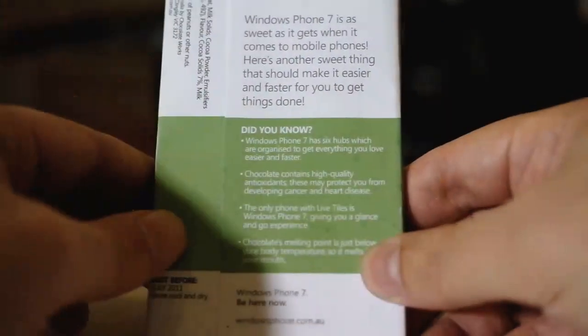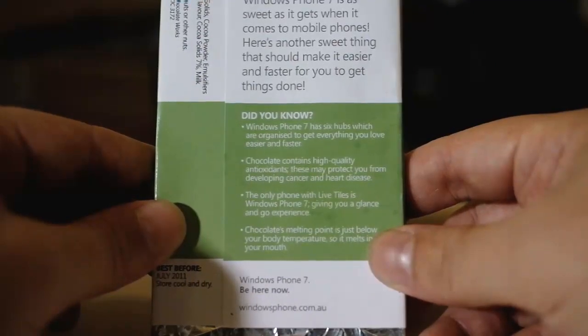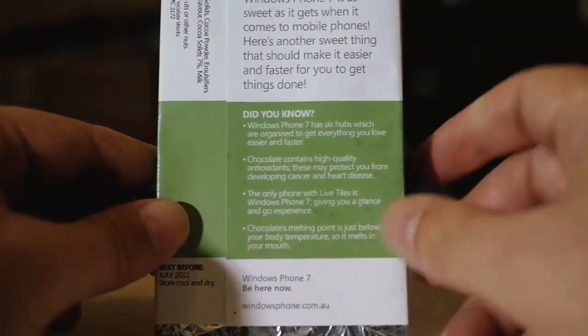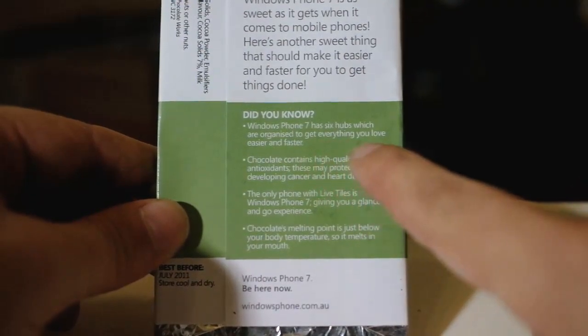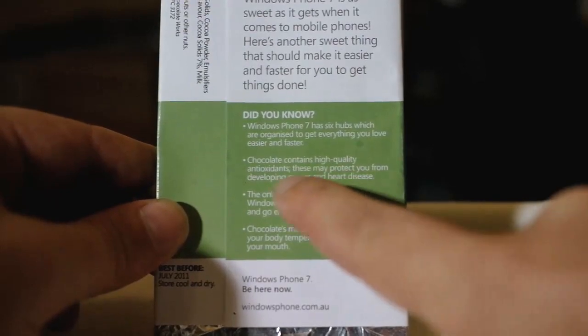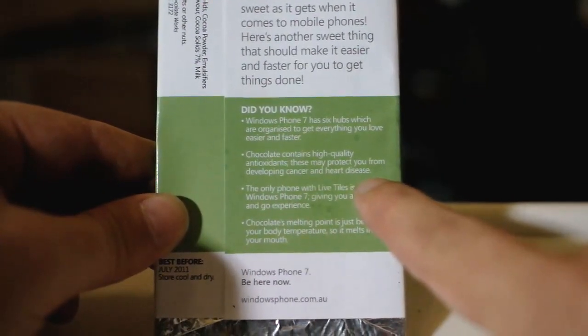Let's have a look at the back. Windows Phone 7 is 'as sweet as it gets when it comes to mobile phones.' Here's another sweet thing that should make it easier and faster for you to get things done. Did you know Windows Phone 7 has six hubs which are organized to get everything you love easier and faster? Chocolate contains high quality antioxidants which may protect you from developing cancer and heart disease.